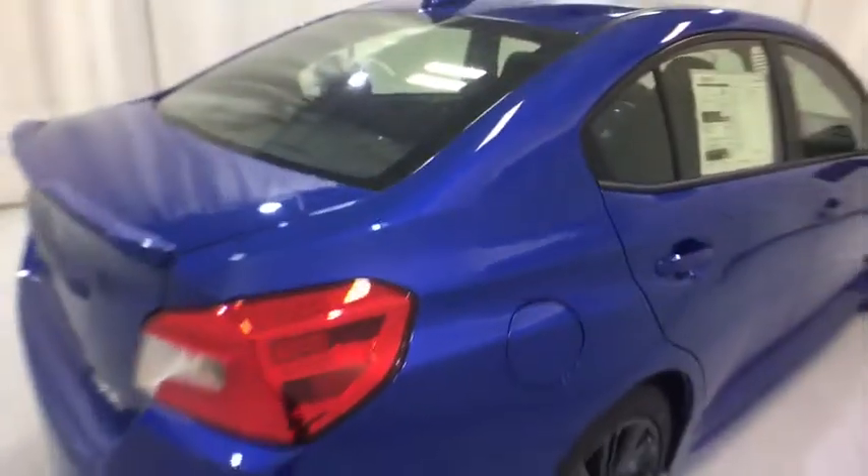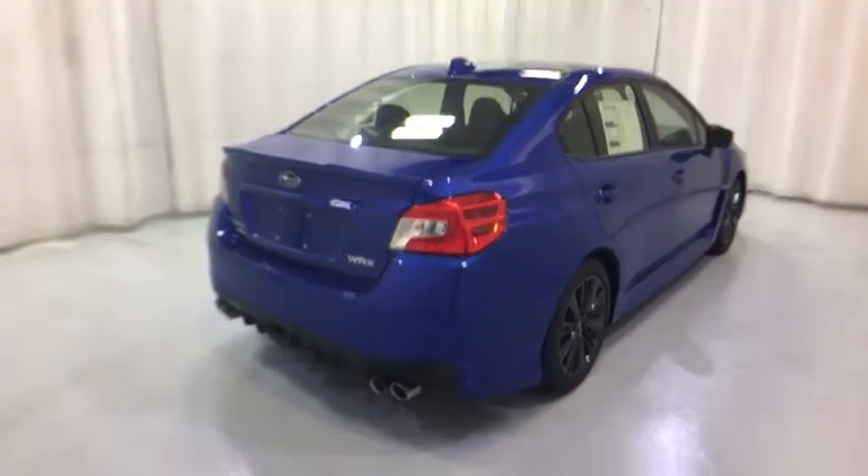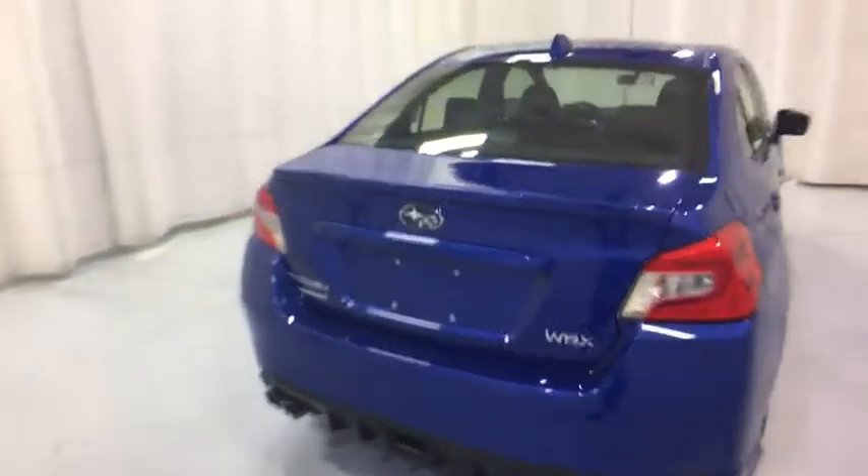Stability control, keyless entry, steering wheel audio controls, backup camera, traction control, anti-lock braking system, all-wheel drive, Bluetooth.